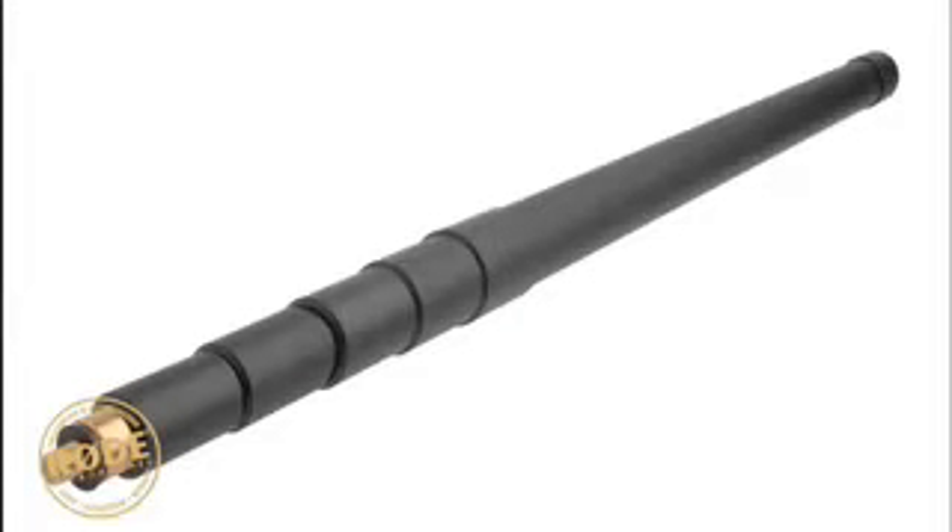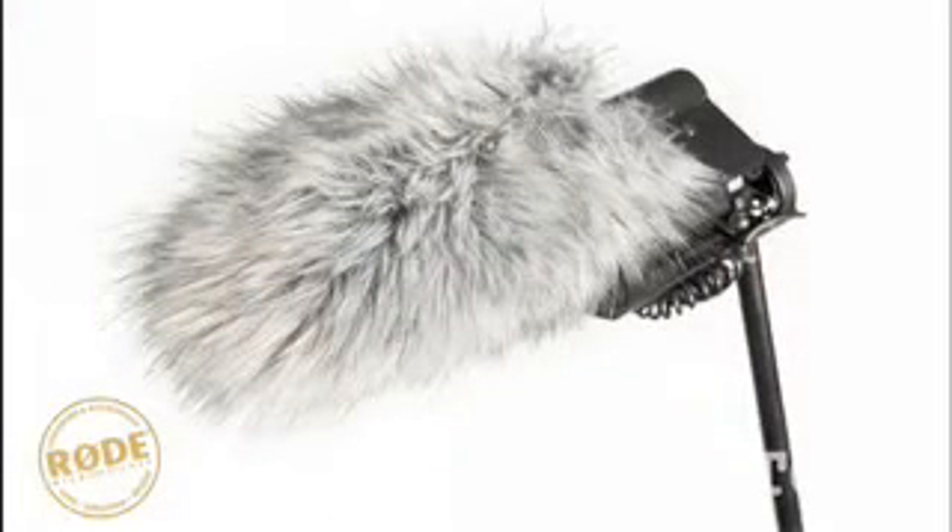The Rode boom pole provides you complete freedom of microphone positioning, giving your recordings a professional edge, and the Dead Cat windshield allows you to record in high winds. If your camera doesn't accept XLR inputs, the Rode VXLR adapter easily converts to stereo mini jack.